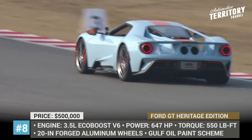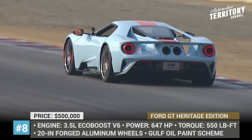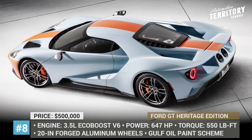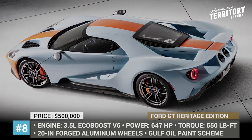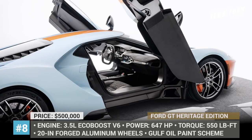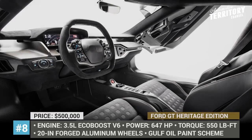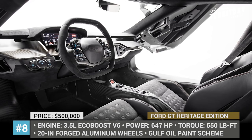This results in 2.9 seconds 0 to 60 acceleration and a top speed of 216 miles per hour. It is a truly remarkable automobile, which is proven by the fact that reputable custom-car builder Hennessey Performance actually refused to modify the Ford GT, admitting that it was already perfect.